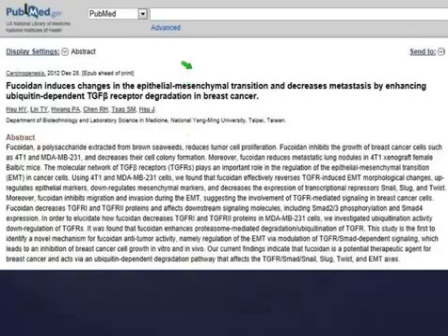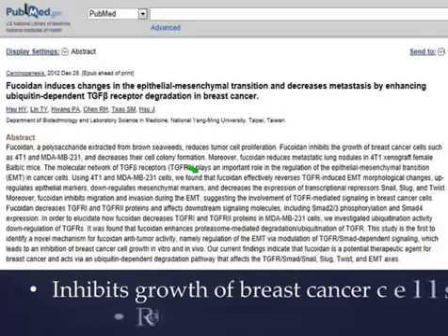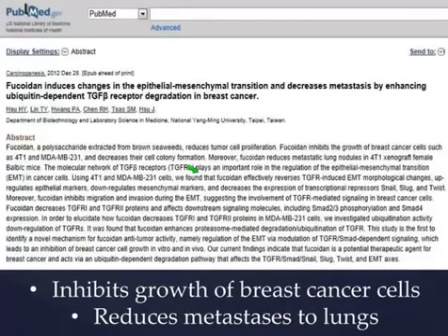I pulled this right off of PubMed — for those of you who don't think what we're doing is science-based, read this. Fucoidan inhibits the growth of breast cancer cells and it's been proven to reduce the metastasis of breast cancer from the breast to the lungs. That's a pretty big deal. This is one more reason to join Yongevity, one more reason to join our cause, because everybody needs to know this and nobody does.